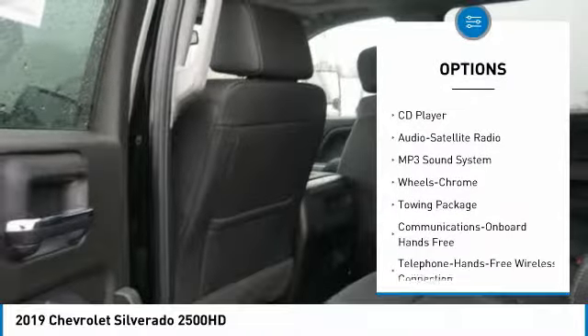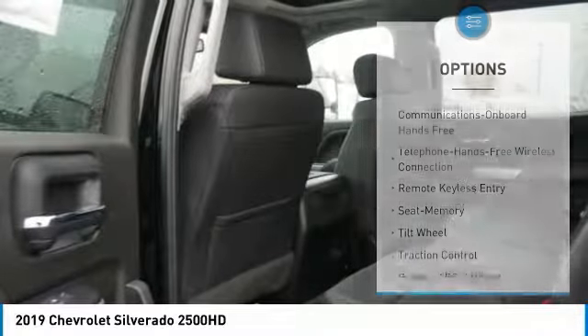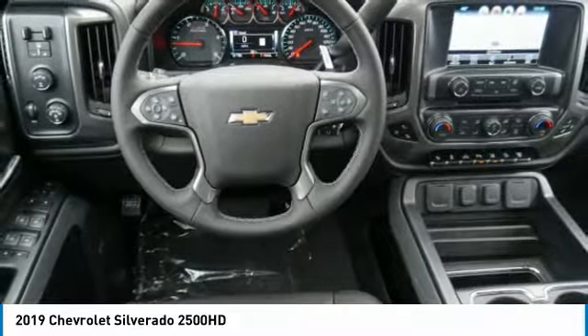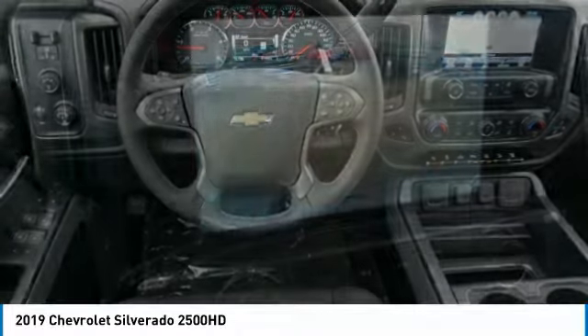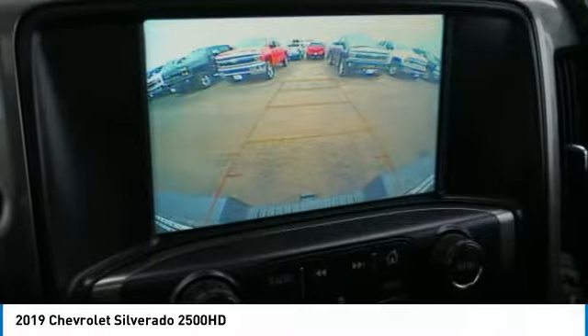Anti-lock braking system, four-wheel drive, Bluetooth wireless data link for hands-free phone, HomeLink garage door opener, power steering, cruise control, and floor mats. Searching for a dependable vehicle that looks great too? You've found it — so stop in today.